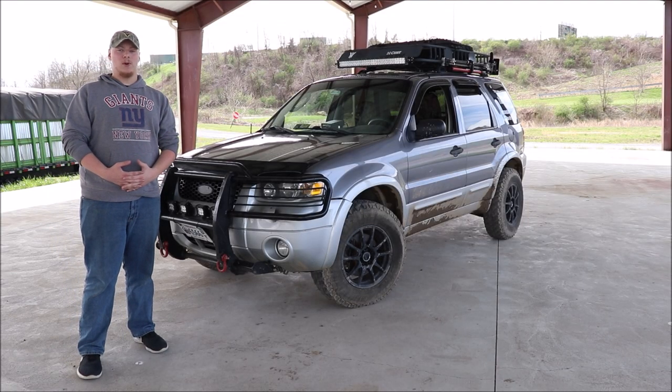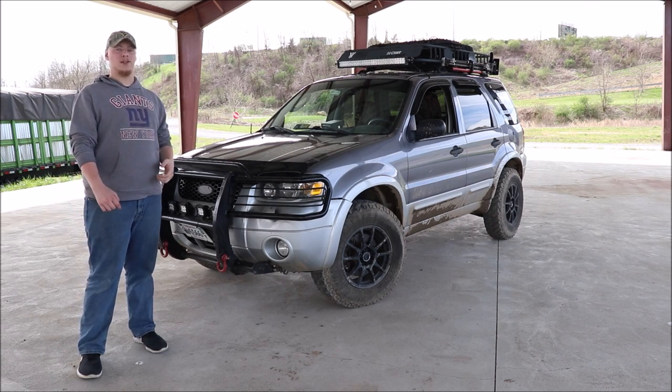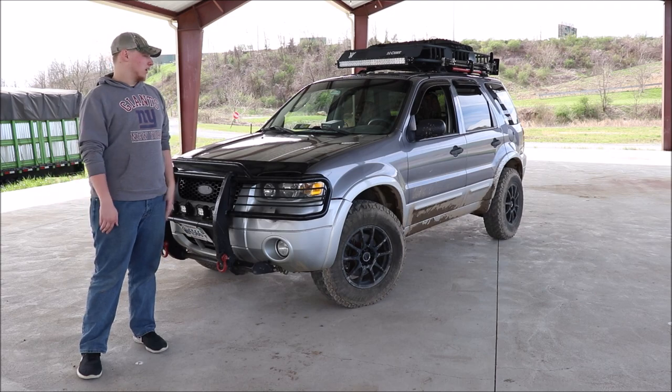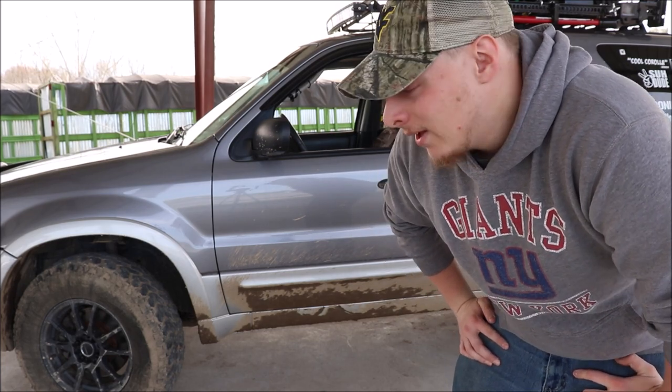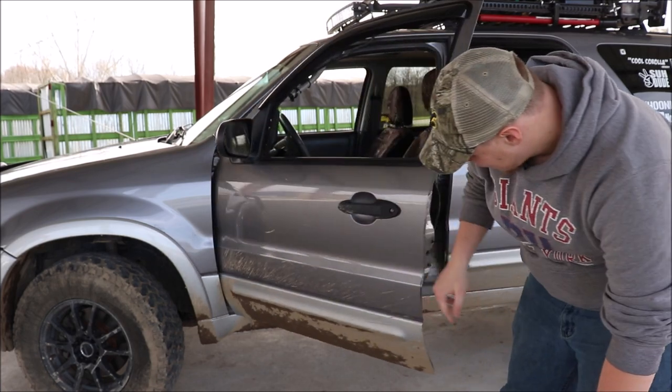Alright, what's going on guys? Today we are going to do another video of five things I hate about my 2007 Ford Escape three-liter V6. Like I said in the last video, this is not in any particular order, just little things I find quite annoying about this car.